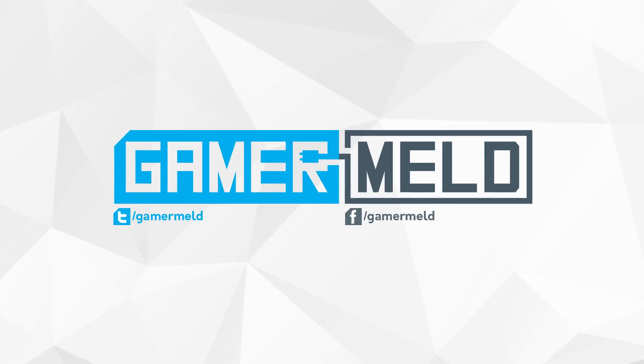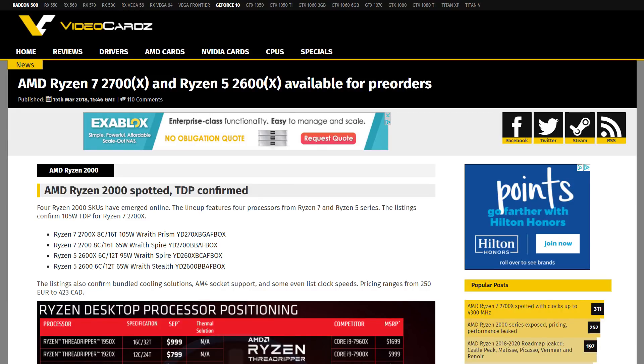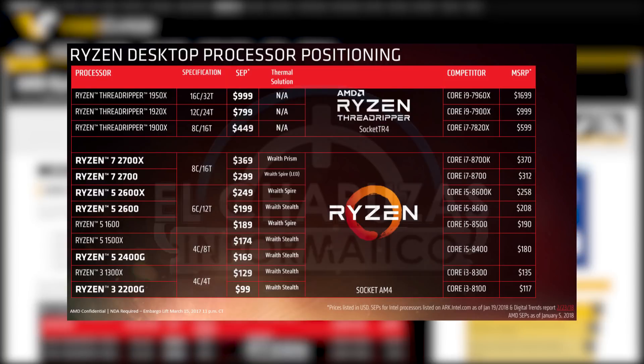Welcome back to Gamer Meld. First up for today, we have some leaked pricing and specs on both the 2700X and 2600X. Both of these prove this recently leaked slide to be accurate, with the 2600X priced right at €249, which usually ends up costing similar when priced at dollars even though the euro has more value. The 2600X also has a turbo clock of 4.25GHz. The 2700X on the other hand is priced at $369 with a turbo clock of 4.35GHz.